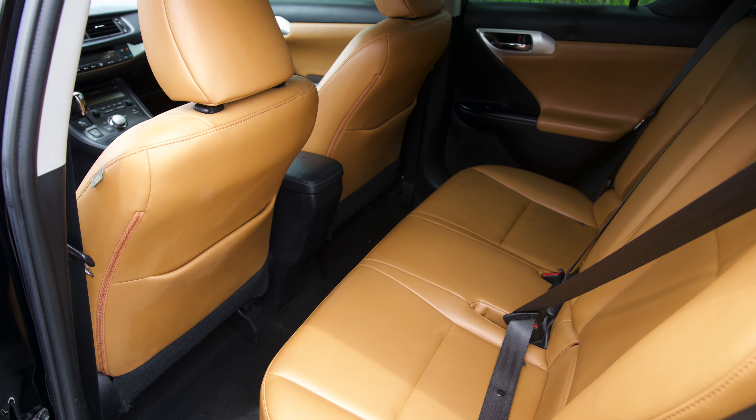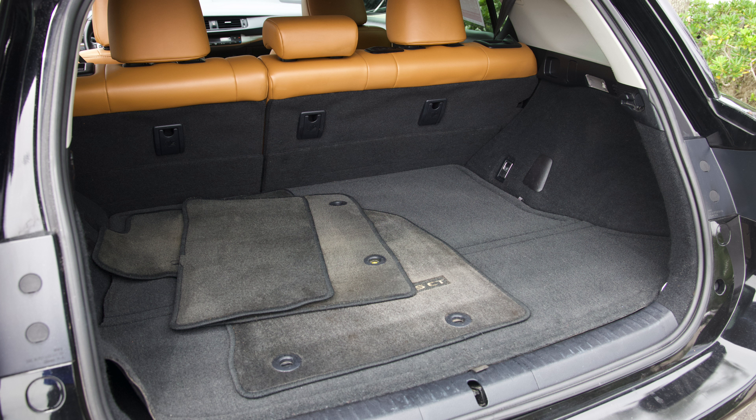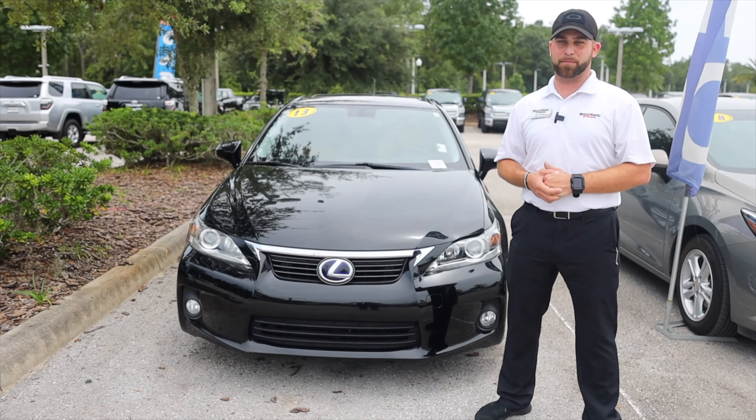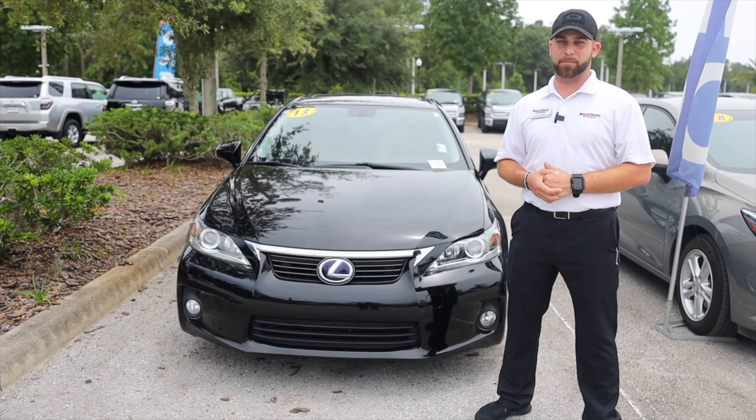Hey everybody, this is Jeff Latham here at Wesley Chapel Toyota. Thank you for joining me today. It's that time of year again, everybody — back to school. And with those of you with kids getting back to school and getting their new driver's license, you're going to need vehicles for them.